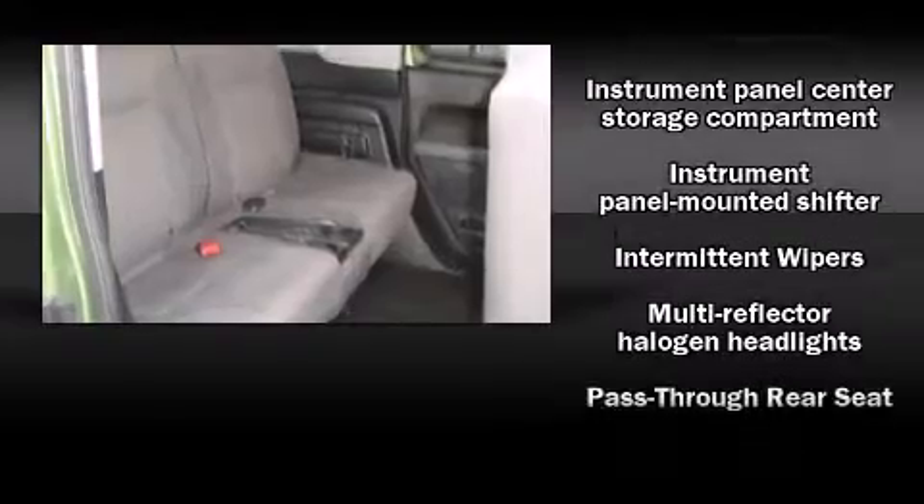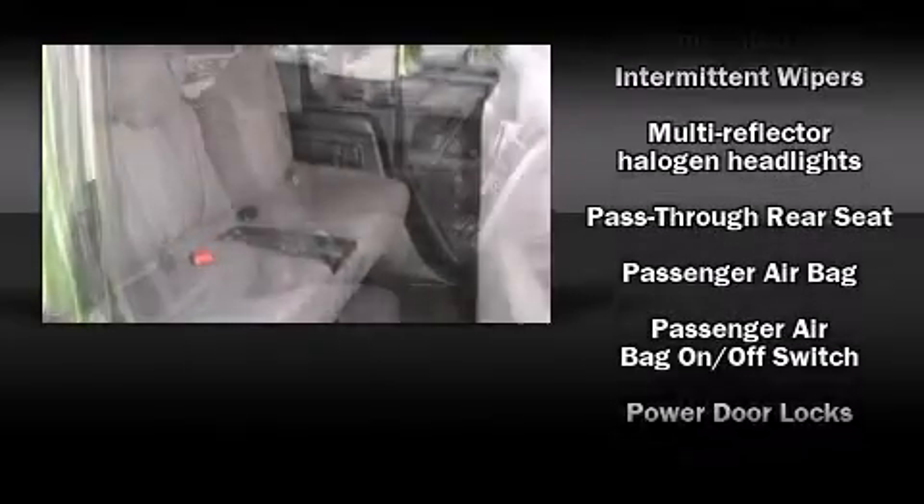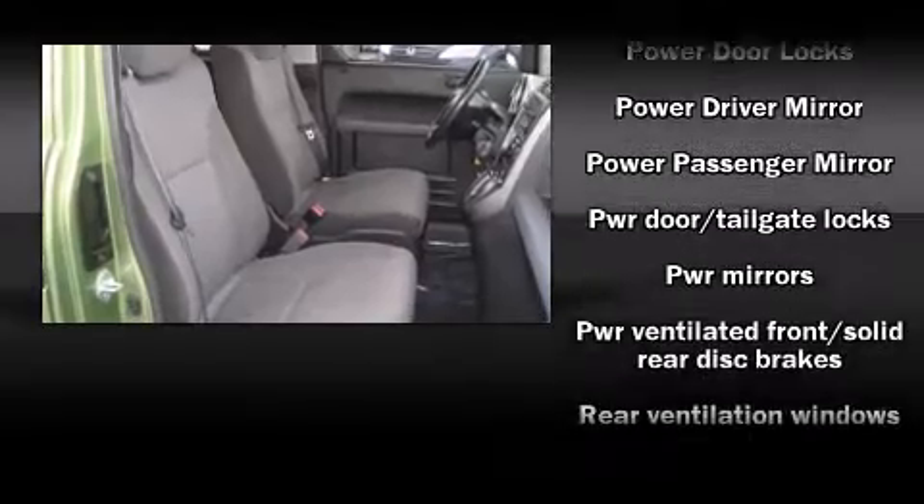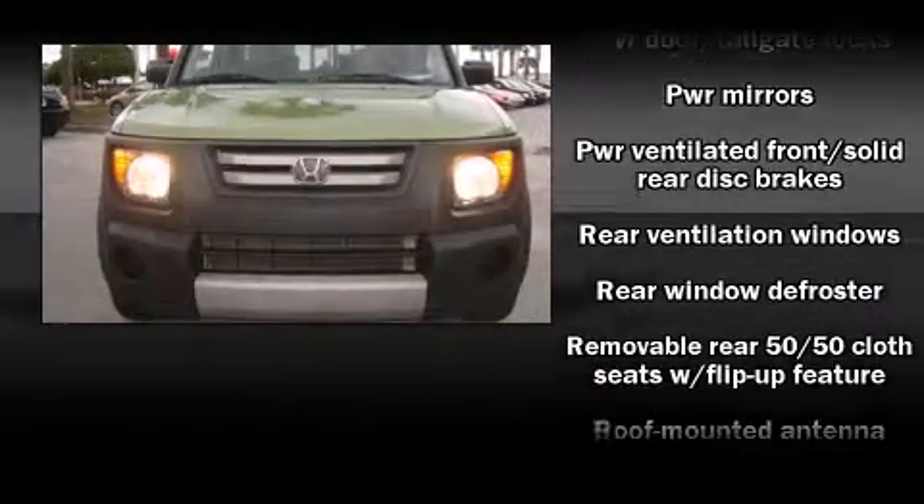Honda also prioritized safety and security with features such as head curtain airbags, front and side impact airbags, traction control, ignition disabling, and four-wheel disc brakes with ABS. Brake assist technology provides extra pressure when applying the brakes.